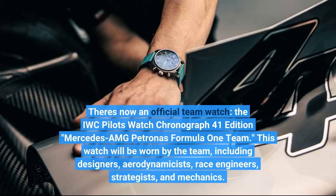This watch will be worn by the team, including designers, aerodynamicists, race engineers, strategists, and mechanics.